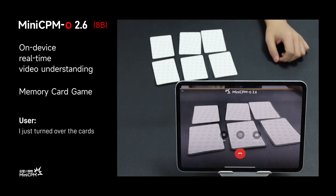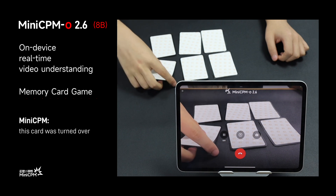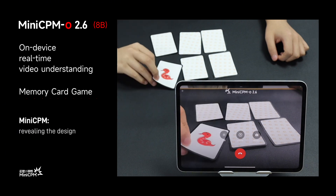I just turned over the cards. Can you tell me the specific position of the one with the red snake on it? The card with the red snake illustration is located in the bottom left corner of the image. This card was turned over, revealing its design.